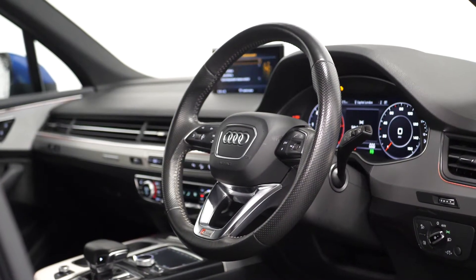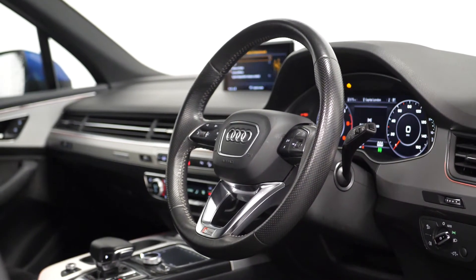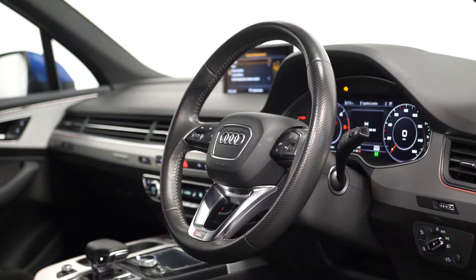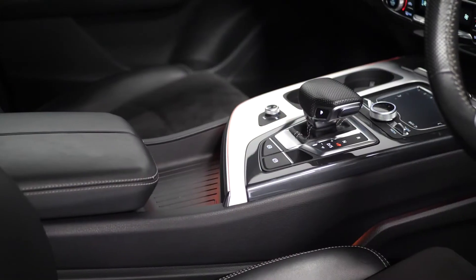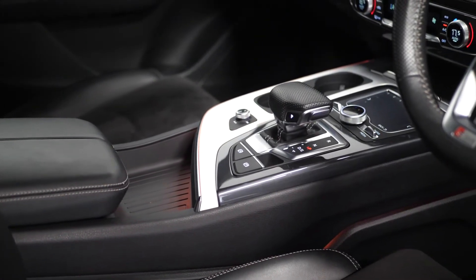You have the S-Line three-spoke leather-trimmed multifunction steering wheel with cruise control accessible from the left-hand side behind, and the Audi virtual cockpit, the perforated leather gear selector, the two USB connections and the auxiliary inputs.